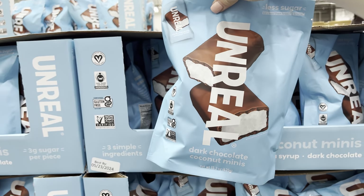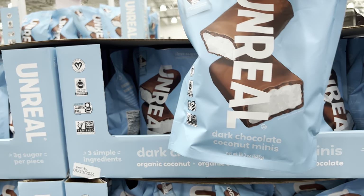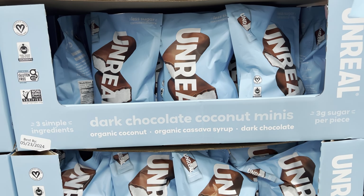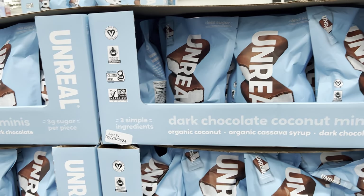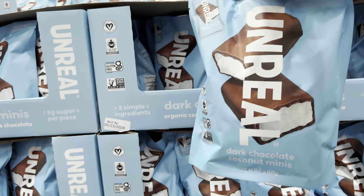What in the world are they trying to do to us? Dark chocolate coconut minis - this is like the Mounds joy, I feel like. Organic coconut, cassava syrup, dark chocolate, low in sugar. Just three simple ingredients. $9.99 for the bag.